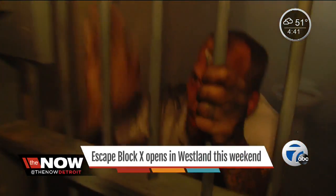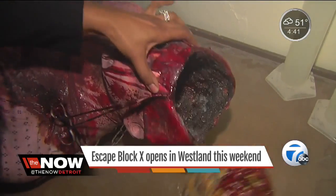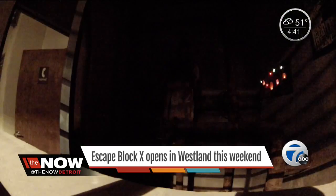A trapped prisoner, a mutilated body, and a group of confused folks trying to escape multiple rooms — that's the premise for Escape Block X in Westland. It's horror and haunted house themed. We'd say it's kind of SAW-like; the whole back story is that you're in a mad man's prison that's underneath a night club.